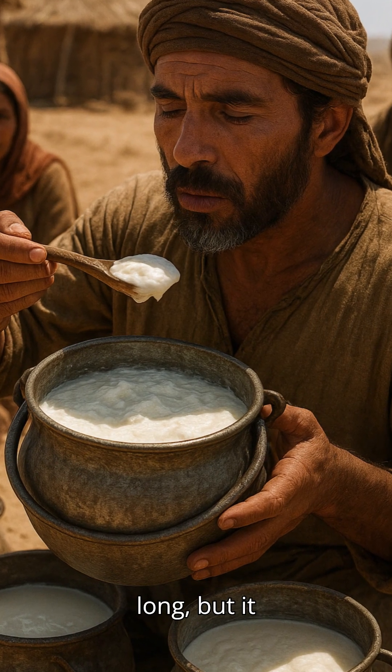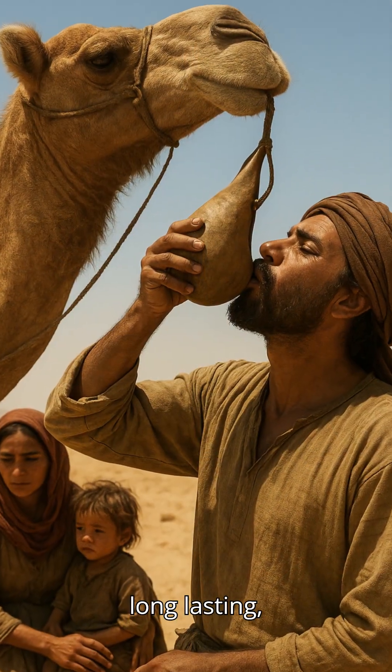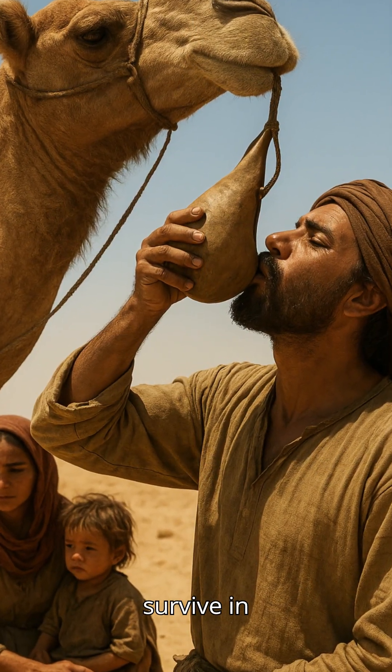but it turned into something safe, nutritious, and long-lasting, helping nomads survive in harsh environments.